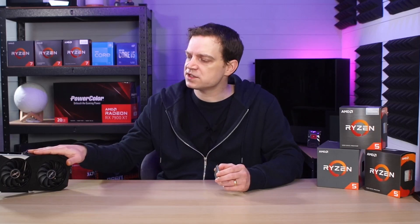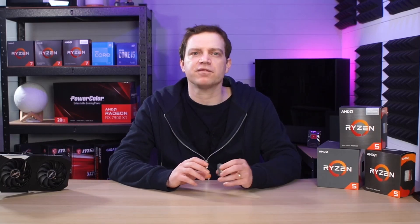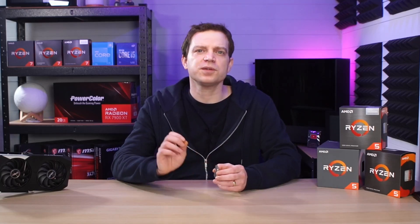I may even pair it up with the 6600, or I do have a few other graphics cards that would make a great pairing for this. Let me know in the comments below — do you have a Ryzen 5 3600, and what type of games are you playing and what kind of performance are you getting? This is our look back at the Ryzen 5 3600. Until the next time, we'll catch you in the next one.